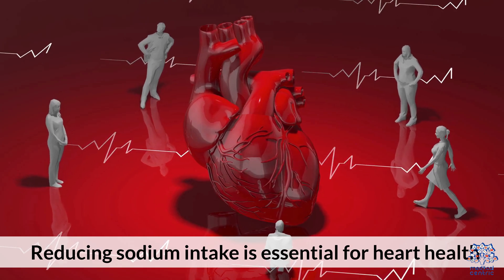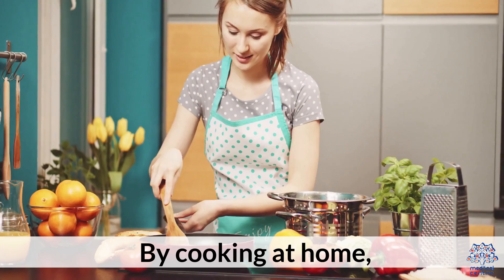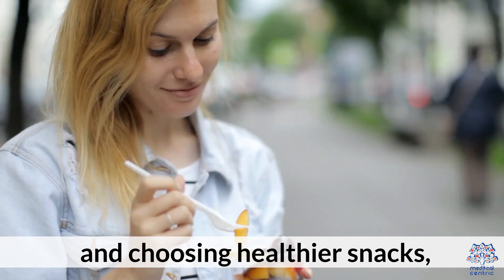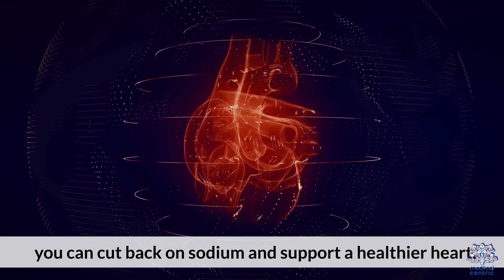Reducing sodium intake is essential for heart health, especially for those with heart disease. By cooking at home, reading labels, limiting processed foods, avoiding extra salt, and choosing healthier snacks, you can cut back on sodium and support a healthier heart.